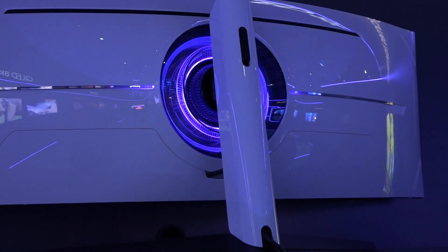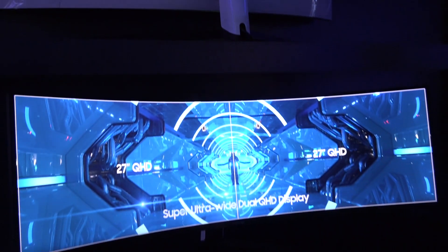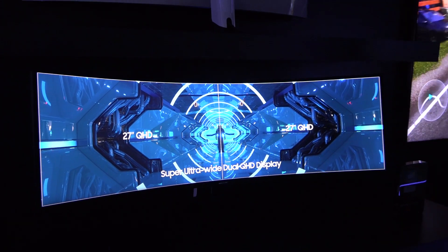It looks fantastic. And let's not forget it's G-Sync compatible as well as FreeSync 2 certified. So depending on whether you're running a GeForce or a Radeon graphics card, you're going to be very happy with how this runs. Some more great stuff from Samsung at CES 2020 — stay tuned because we've got a lot more coming up.